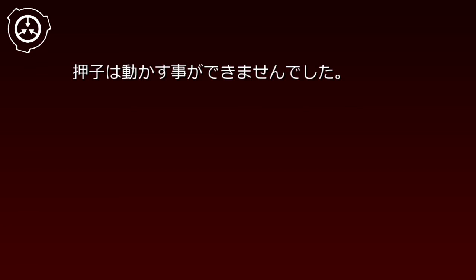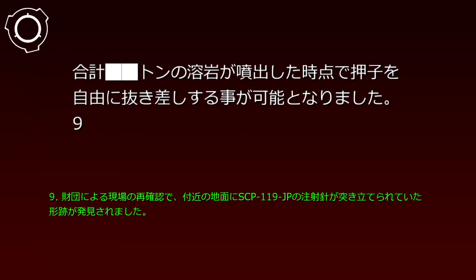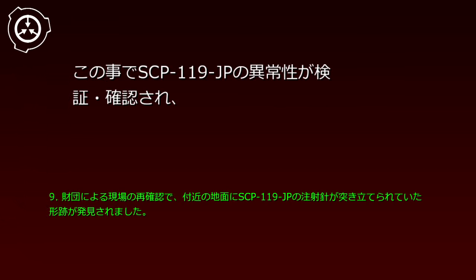検証の途中、警察官の一人がSCP-119-JPの、完全に押し込まれているように見えるおしこを引き抜いてみようとしましたが、おしこは動かすことができませんでした。そこで逆に、おしこをさらに押し込んでみたところ、注射針の先から溶岩が吹き出し、合計数トンの溶岩が噴出した時点で、おしこを自由に抜き刺しすることが可能となりました。このことでSCP-119-JPの異常性が確認され、事件の捜査について全件が財団に委任されました。